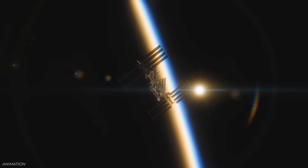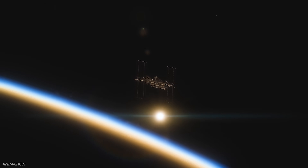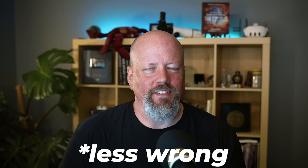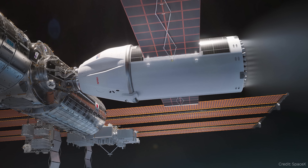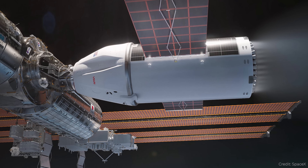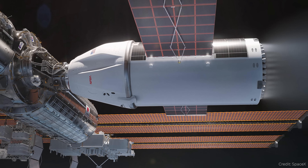SpaceX shows off its deorbiting spacecraft. A couple of weeks ago, we talked about how SpaceX has won a contract to deorbit the International Space Station by 2030, and we weren't sure what this spacecraft was going to be. We got an artist's illustration of what it's going to look like: it's a Dragon capsule with a fairly large service module with solar wings and a lot of thrusters. According to SpaceX, it's going to have 30 Draco thrusters attached on the back, giving it six times the propellant of a normal Dragon capsule and four times the thrust.